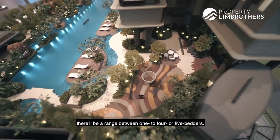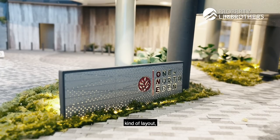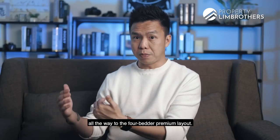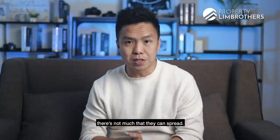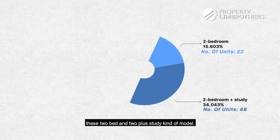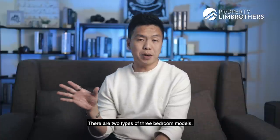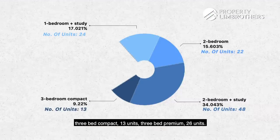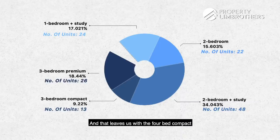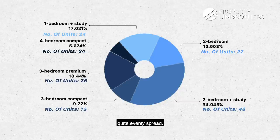Most launches will have a range between 1 to 4 or 5 bedrooms. Similarly for One North Eden, there's a spread starting from a 1-bed plus study layout all the way to a 4-bedroom premium layout. There are only 165 units, so there's not much spread. The 2-bedrooms make up close to 40% of units, comprising 2-bed and 2-bed plus study models. The 1-plus study occupies about 24 units. There are two 3-bedroom models: 3-bed compact with 13 units, 3-bed premium with 26 units, and then 4-bed compact with 8 units plus 4-bed premium with 24 units. So by percentage: 2-bedrooms 41%, the rest fairly evenly spread.